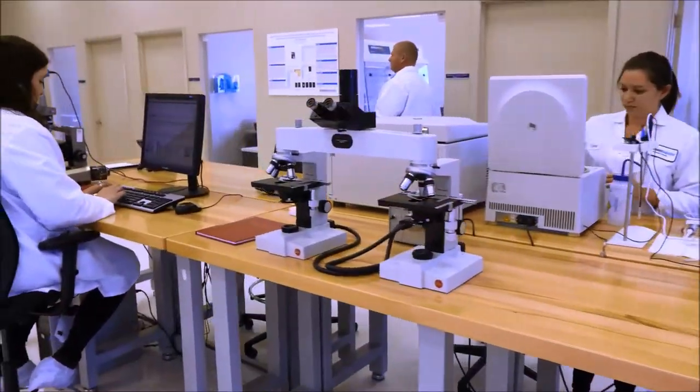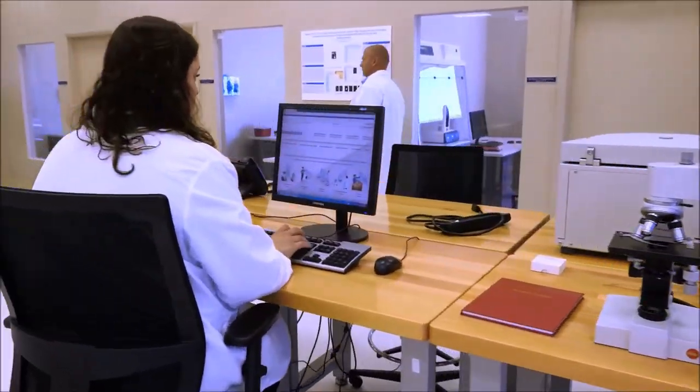The first employee of Gateway Analytical was not a scientist. The first employee was a quality control manager, and the idea was to take quality as our cornerstone and build an analytical laboratory on the back of that quality system — to make us different in how we respond and work with customers, how we treat each customer, something that makes Gateway Analytical special.